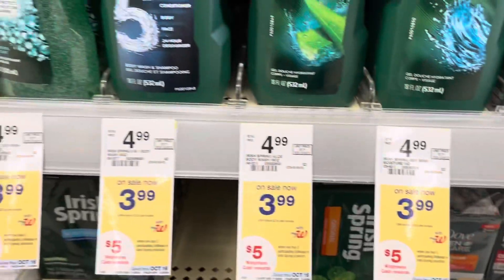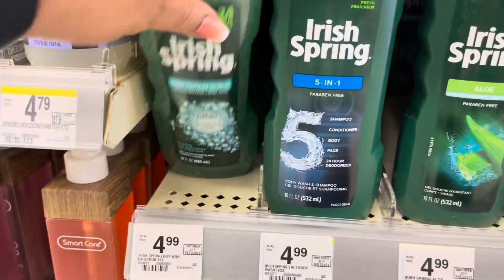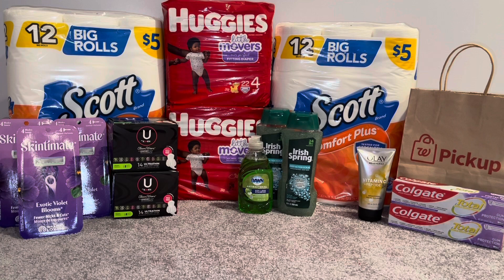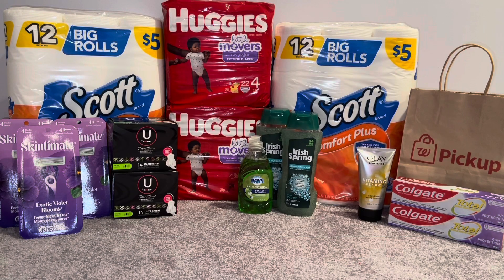I picked up two of the Irish Spring body wash; they're on promotion buy two get $5 in Walgreens Cash and on sale for $3.99. I picked up two at $3.99, totaling $7.98. I used two $1 off Irish Spring body wash coupons from the 10/10 SmartSource. There's also a 50-cent off digital coupon for Irish Spring, and you can also pick up Soft Soap which has a 50-cent off digital too. I paid $5.98 and got back $5 in Walgreens Cash, making it 98 cents for both or 49 cents each.